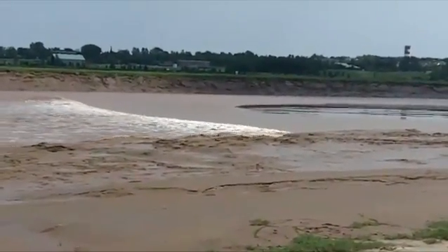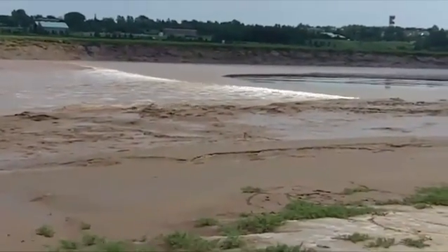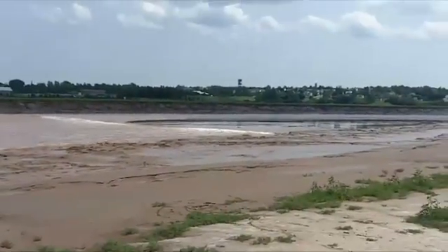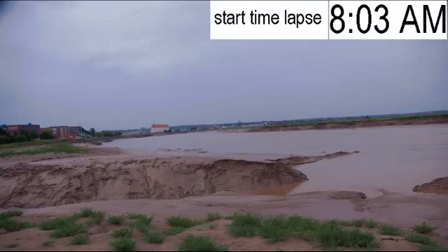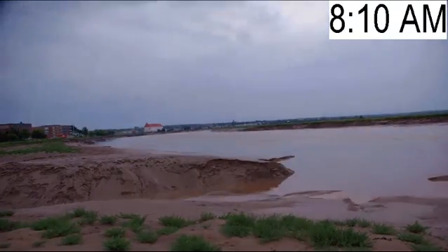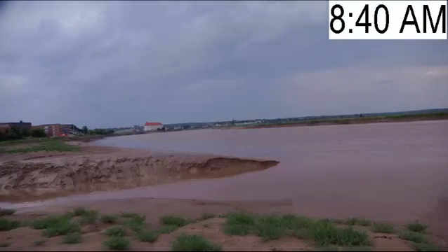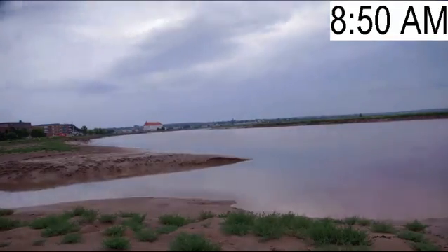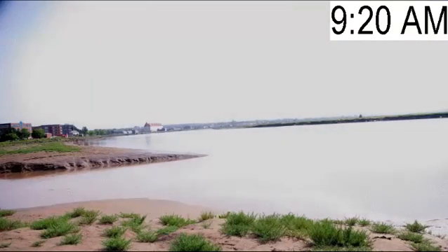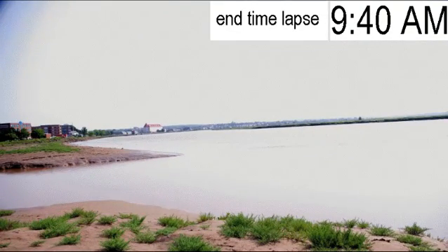I'll let this wave go another few feet, and then I'm going to show you a time-lapse video of what happens in the next hour and a half. I took this time-lapse a couple of days after the event you just saw. From 8:03 in the morning until 9:40 in the morning was all the time it took for the river to reach the top of its banks to the point of just about overflowing — all that water coming straight from the Bay of Fundy. Salt water that will then flow back into the bay, and the whole process starts all over again.